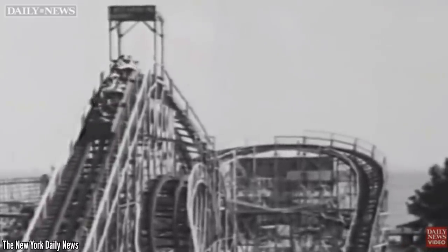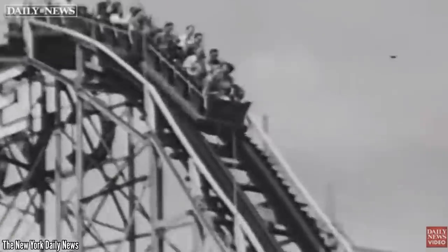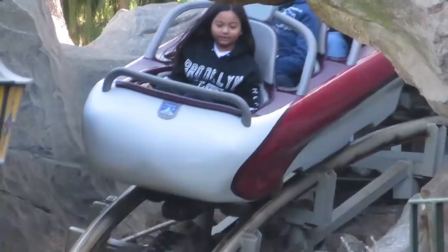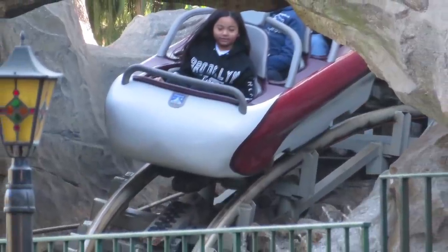Wooden coasters used to be the only thing you could find at parks and fairs. 65 years ago the steel coaster wasn't even really a concept until Arrow Dynamics introduced the first steel tubular track with the Matterhorn in 1959, and suddenly the wooden coaster had some competition.